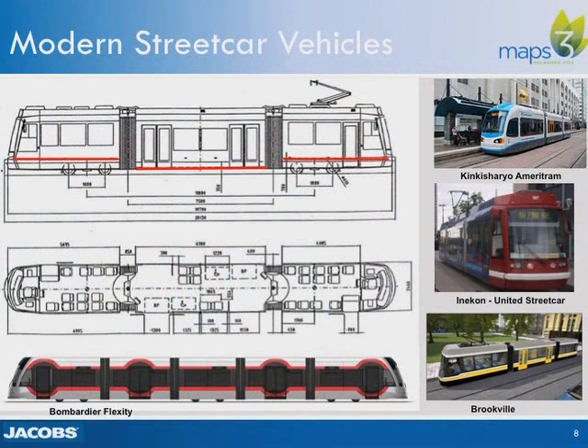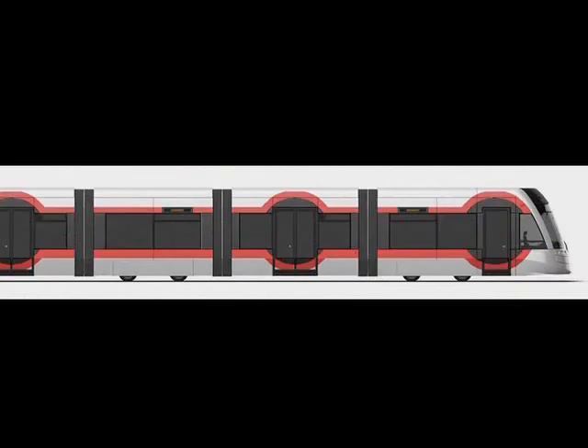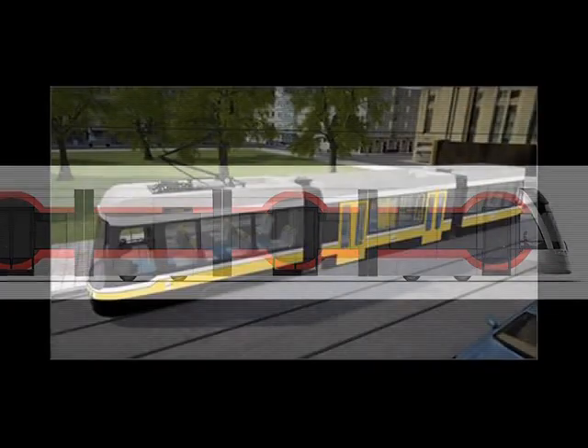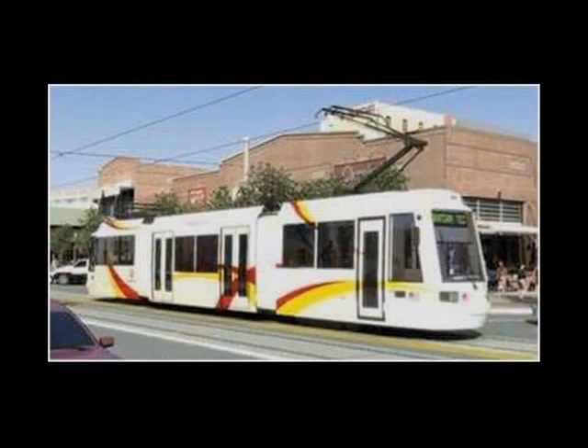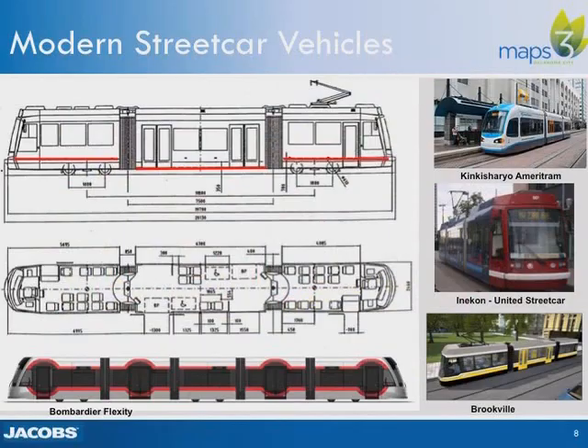The streetcar vehicles are single-unit, electrically powered, running on steel wheels on steel rails. They're articulated — meaning they can bend in the middle with an accordion-like section between the three main sections of the streetcar to go around corners. Vehicles are double-ended with an operator's cab at both ends, allowing for operation in either direction. Doors are located on both sides of the vehicle, so stops can be located either curbside or in the middle of the street in the median.